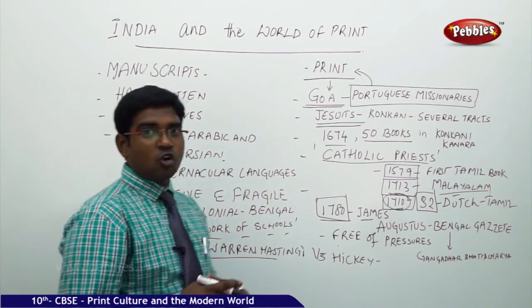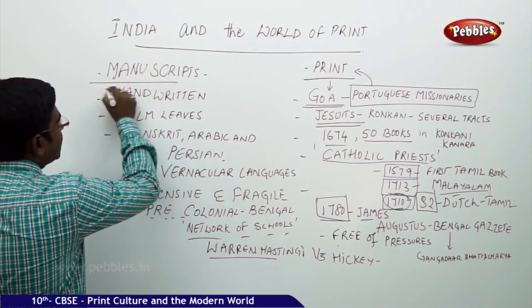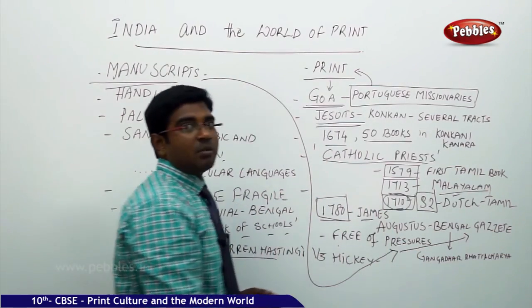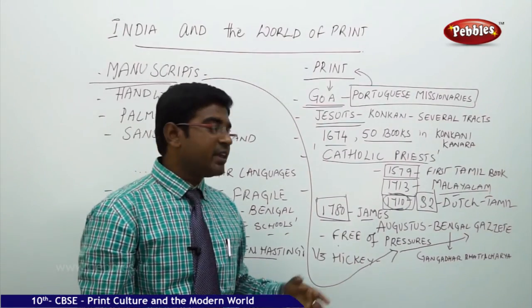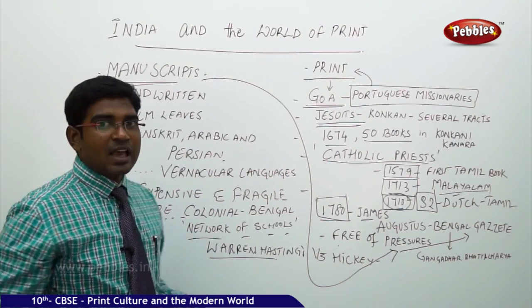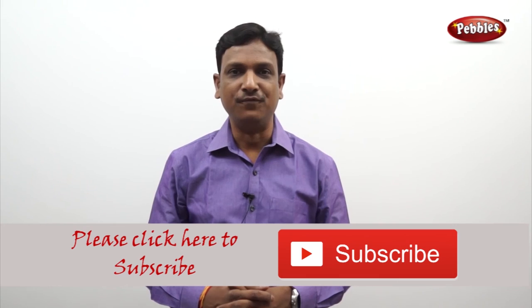That is how printing came to India and India got connected to the world of printing — from the age of manuscripts to the age of modern technology, with the Bengal Gazette coming into existence. The journey from the first and second centuries AD to the modern 19th century AD witnessed great and drastic changes in the entire process of printing.